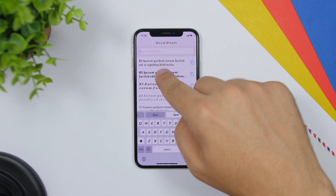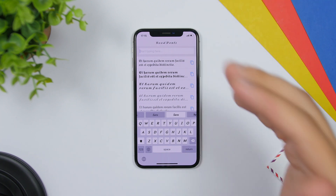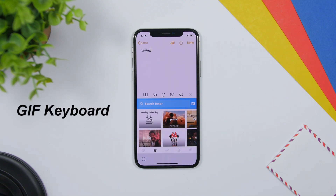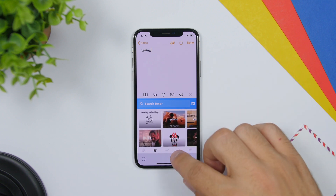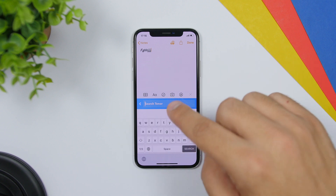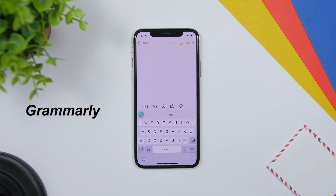GIF Keyboard is another one that will bring GIFs directly to your keyboard, so you don't need to go to any website to search for GIFs. You will have them right here on your keyboard — just go to the keyboard, find different GIFs, and use the search bar to search for any GIFs that you want.